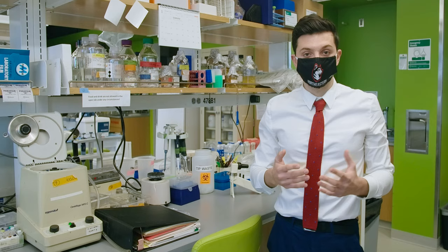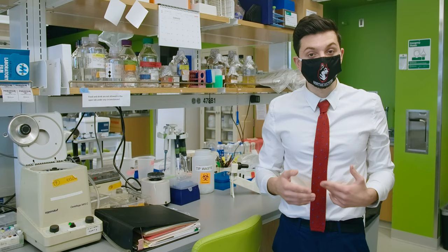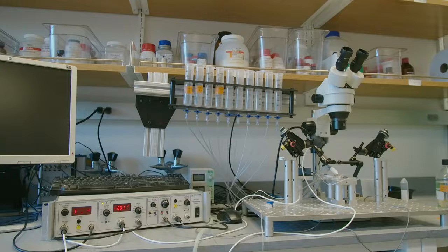I wanted to thank you guys again for coming on this lab tour with me today. My experiences here at Northeastern through the School of Pharmacy have really been invaluable to my development as a scientist. And I know that when you guys come here, you'll really see firsthand what Northeastern and the School of Pharmacy can do for you.